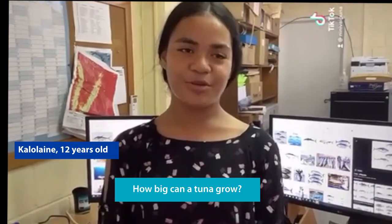How big can a tuna grow? Well, in short, pretty big. In fact, the four main species of tuna caught across the Western and Central Pacific Ocean are all pretty big, but they vary somewhat in how big they get.